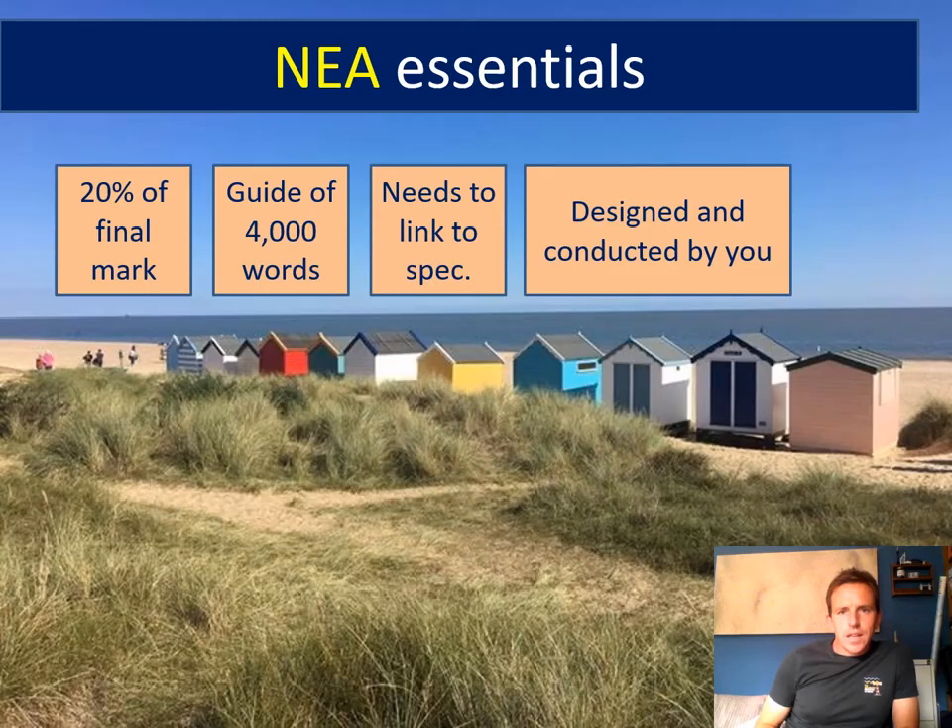In addition to how much the NEA is worth, there are some other essentials worth being aware of. The guide is four thousand words. At this point you probably haven't got much idea about the scale of what you're being asked to do, and four thousand words might sound like a lot but it isn't really. Most NEAs I have marked have been around five to six thousand words, and it's useful to know there is no penalty for exceeding that four thousand word guide. If you're writing way in excess of that, you're probably in danger of waffling and repeating yourself.